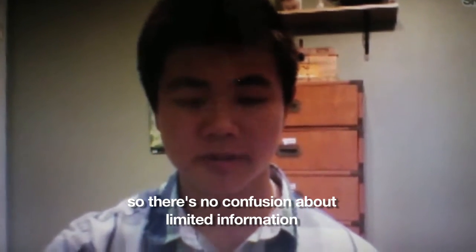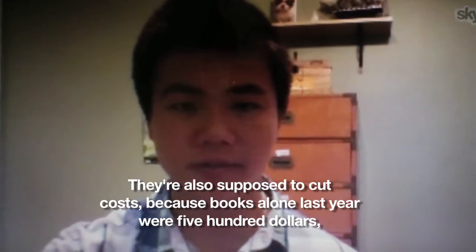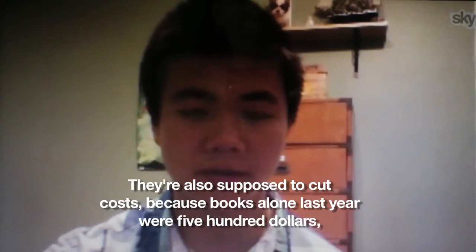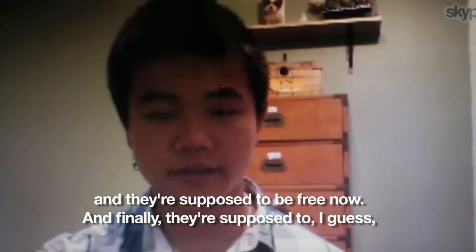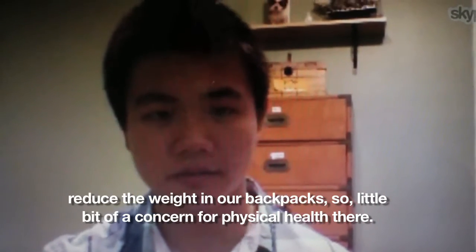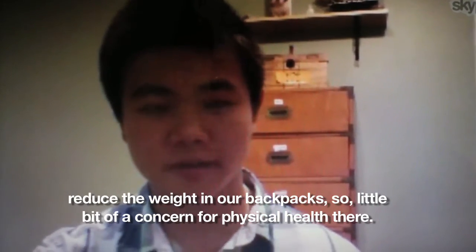They're also supposed to cut costs because books last year alone were $500, and they're supposed to be free now. And finally, they're supposed to reduce the weight in your bag — so a little bit of concern for physical health.